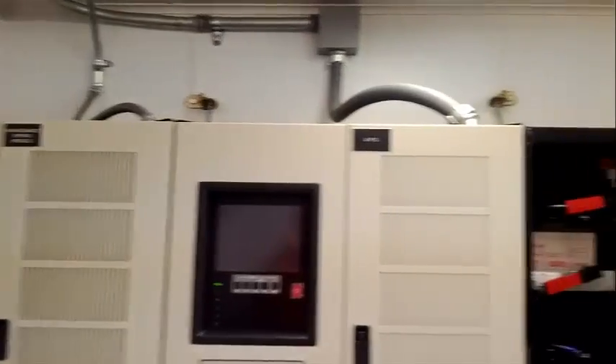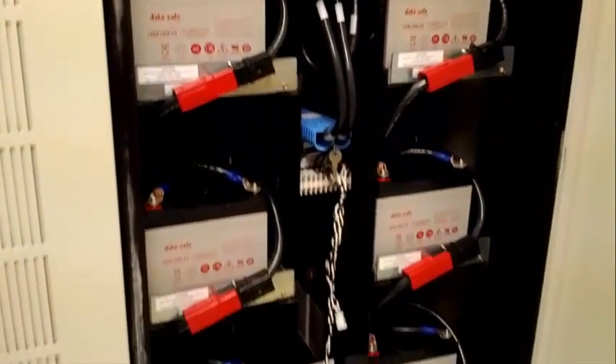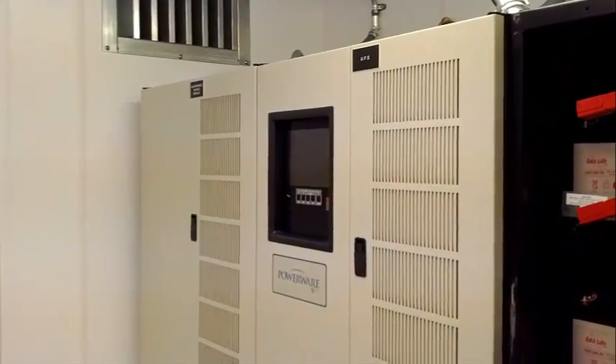Now let's take a look at the last of the three buildings at the radar site. This building houses the uninterruptible power supply, or UPS. The UPS ensures a continuous flow of power to the radar site between commercial power disruptions and the activation of the backup generator.